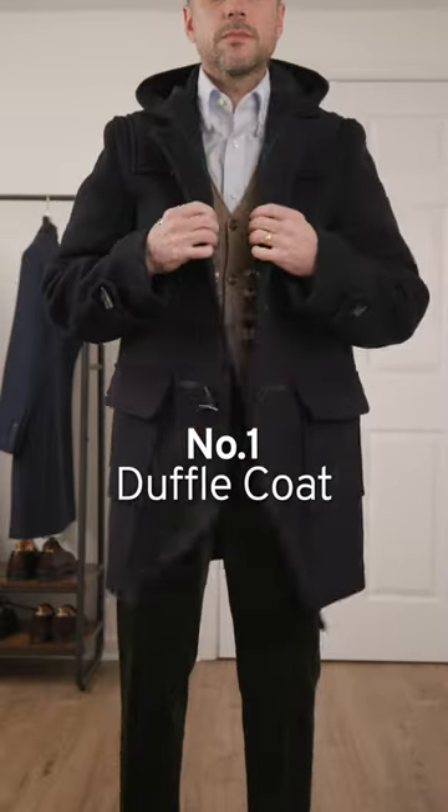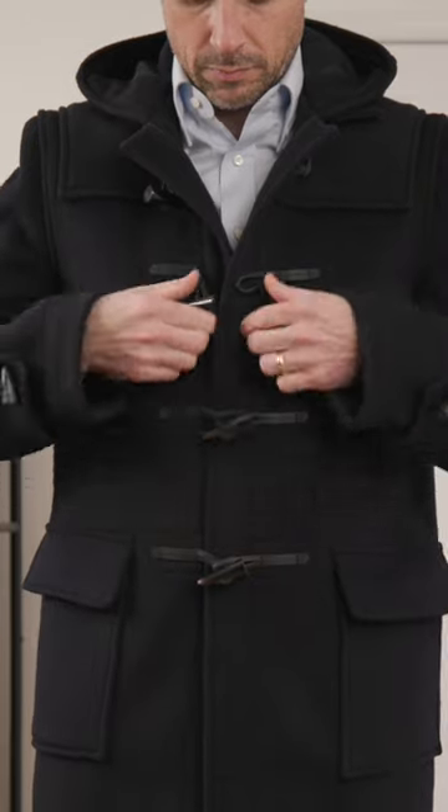Five essential winter coats. Number one, the duffel coat. Totally iconic, super warm. It looks great for preppy style, but is also very versatile.